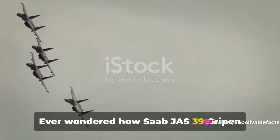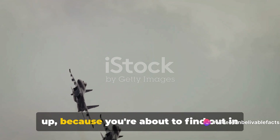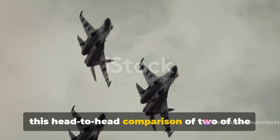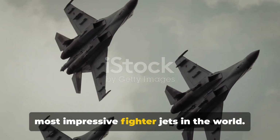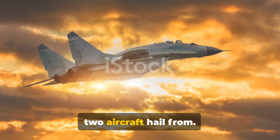Ever wondered how the Saab JS-39 Gripen compares to the HAL Tejas LCA? Well, buckle up, because you're about to find out in this head-to-head comparison of two of the most impressive fighter jets in the world. First off, let's talk about where these two aircraft hail from.